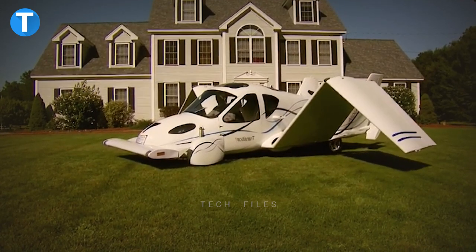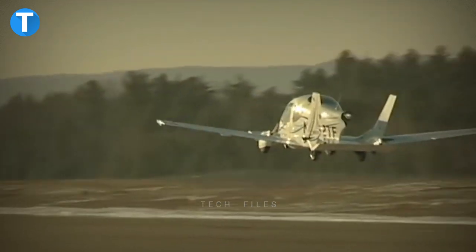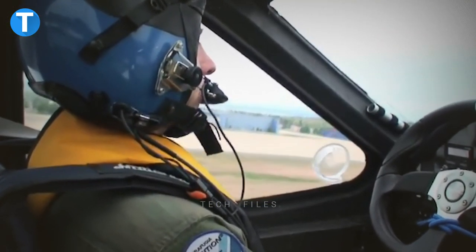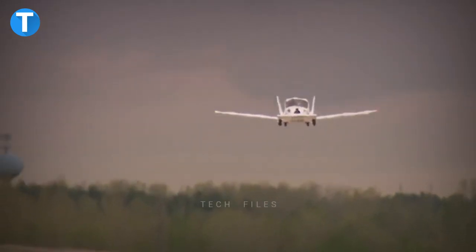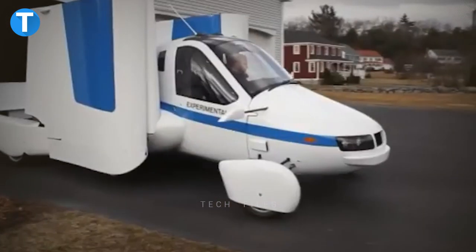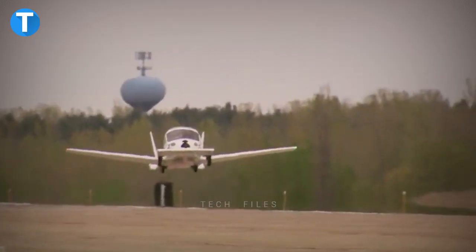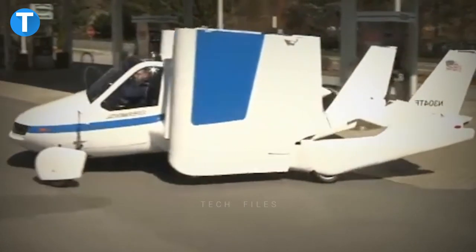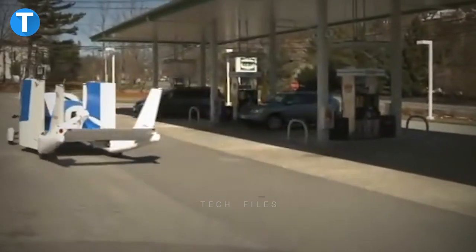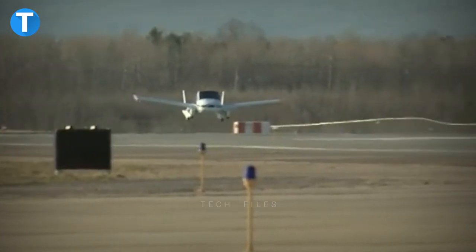Terrafugia Transition: The Transition is the world's first practical flying car, with two seats and wings that fold and unfold in less than a minute. Safety features including an airframe parachute, crumple zones, advanced avionics, and a rear-view camera are built into both the car and plane. It can be stored in your garage and runs on 91-octane gas. When used as a car, engine power near the propeller starts an automatic transmission with a variable diameter pulley CVT, which sends power via half shafts and drive belts to the rear wheels.